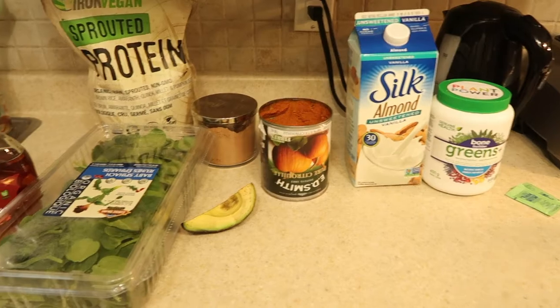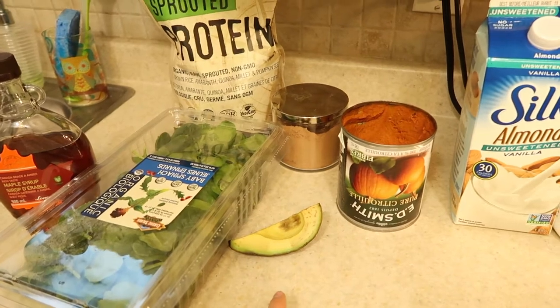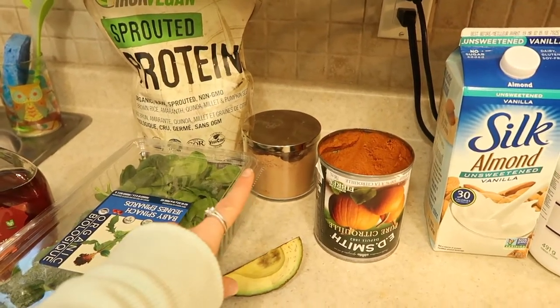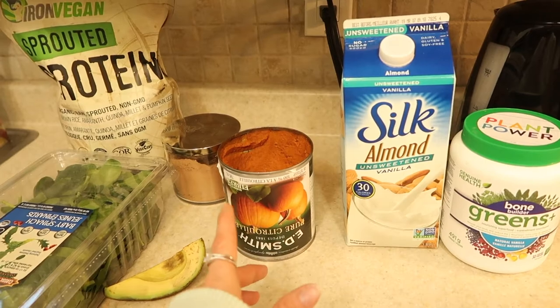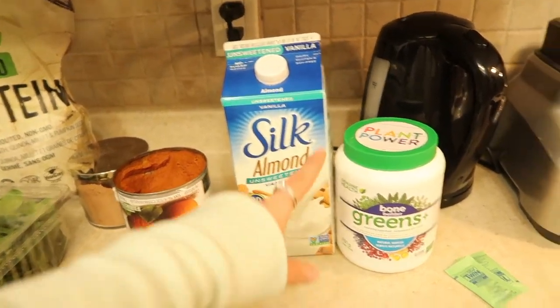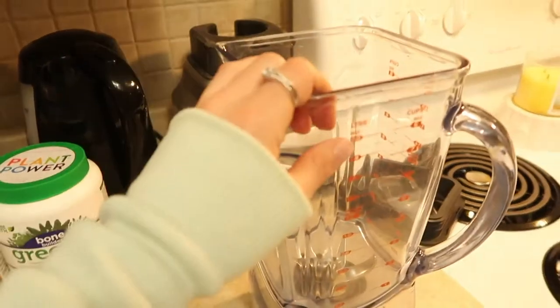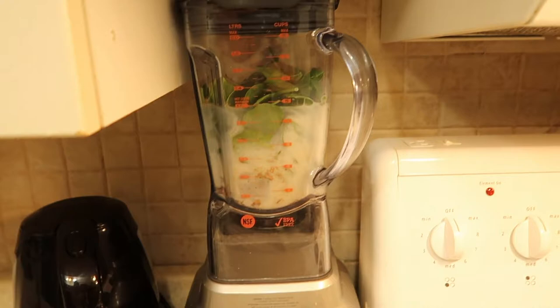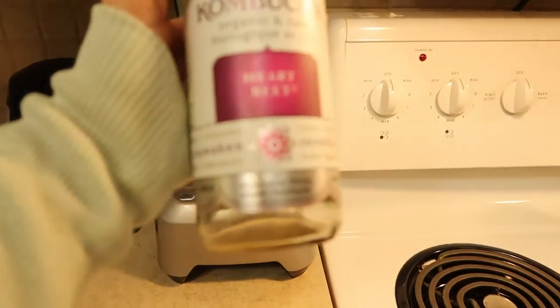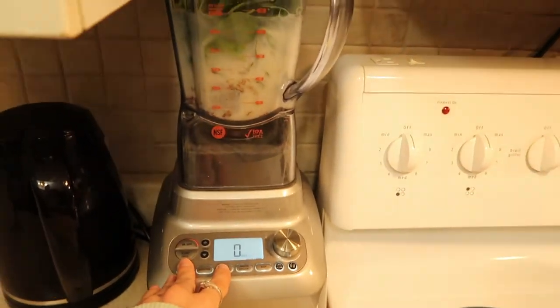This is one of my favorite go-to smoothies: maple syrup, sprouted protein, organic baby spinach, quarter of an avocado, a spoonful of cacao powder — not cocoa, cacao is better for you — pure pumpkin (not pumpkin pie filling), about a quarter cup, a cup of unsweetened vanilla almond milk, a scoop of greens for bone, two packs of stevia, a few ice cubes, and one whole bottle of water — 480 ml — using a refilled kombucha glass bottle.